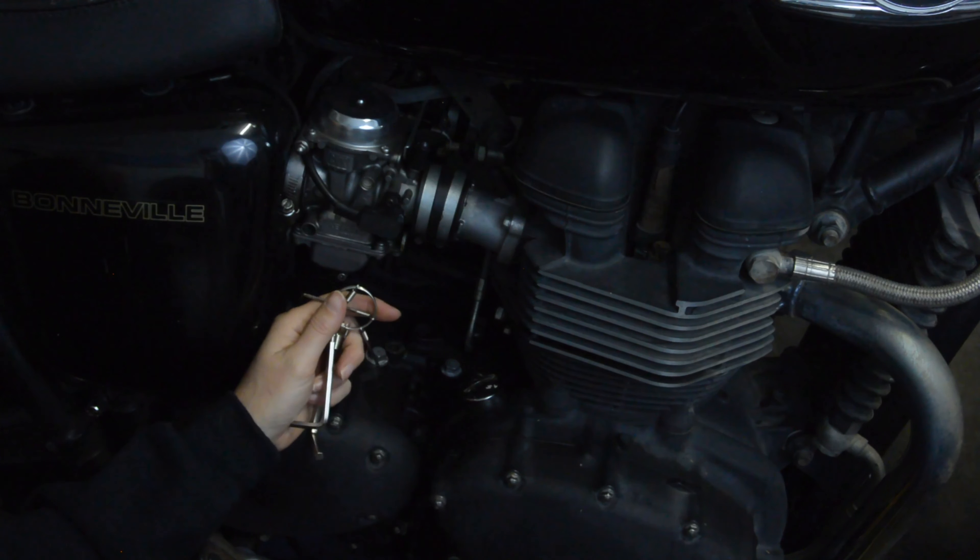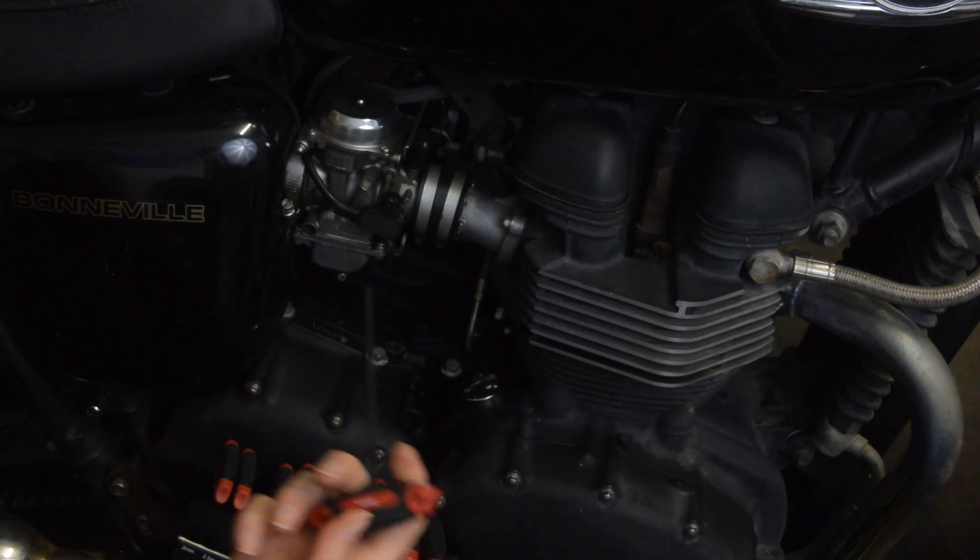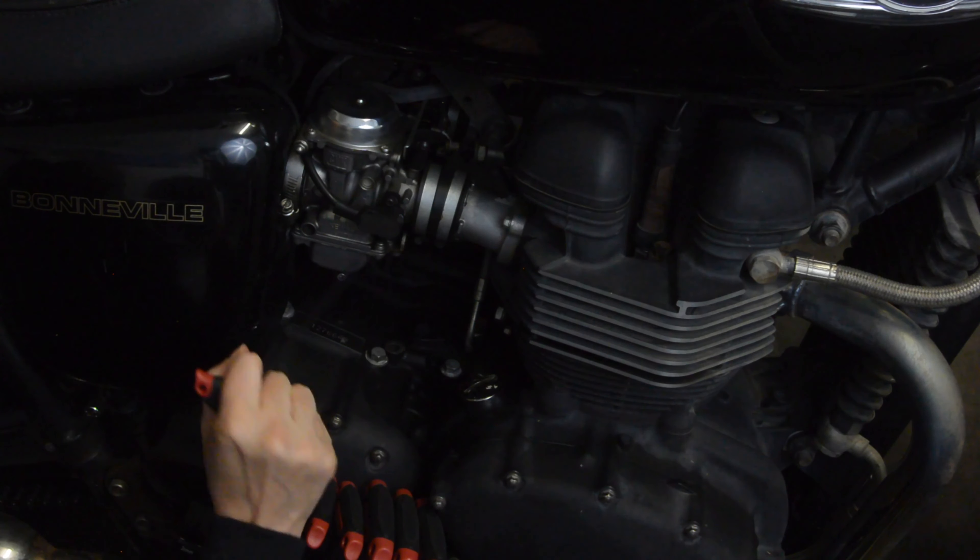Sometimes an Allen key can just be a major pain when you're trying to work on your motorcycle. Using the Hexis T-Handles makes life so much easier. You get a nice, easy grip.